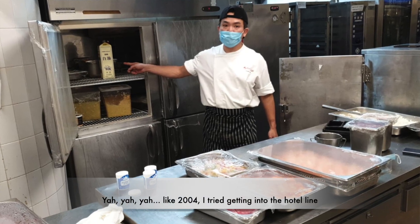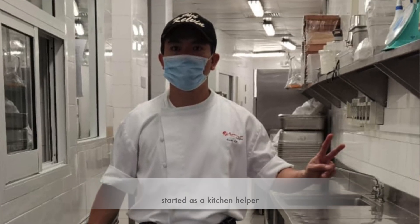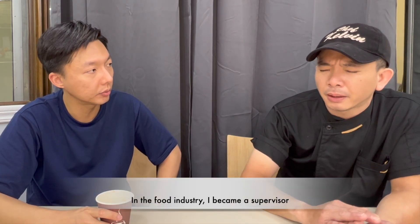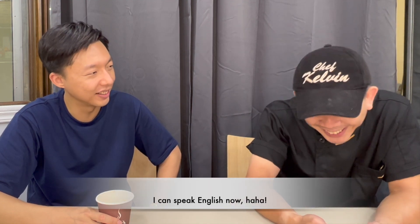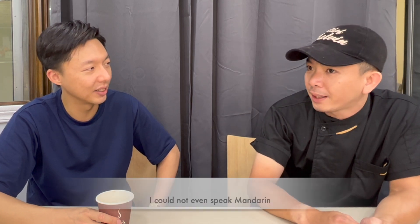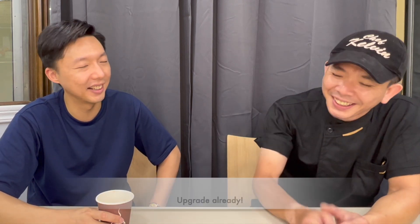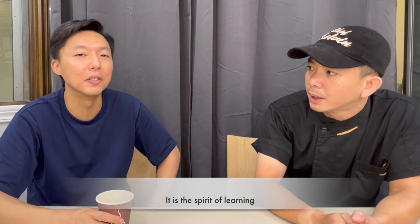I know you're from RWS previously. Like from 2004, I tried to get into the hotel line, starting from kitchen helper. Wow, what a humble person — because in the food industry I had been a supervisor already. But the hotel line, you need to learn a lot of things, like English. You can speak English now — last time you couldn't. Before I came here I could only speak Cantonese; I couldn't even speak Mandarin. But now I can speak all. Singapore gave me a lot. If you want to learn, everything you can — anything is possible. It's the spirit of learning.